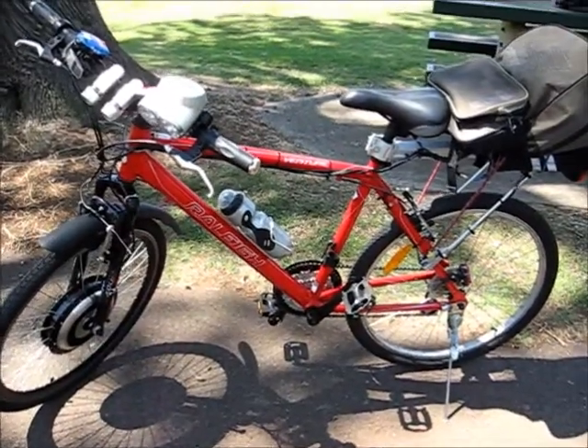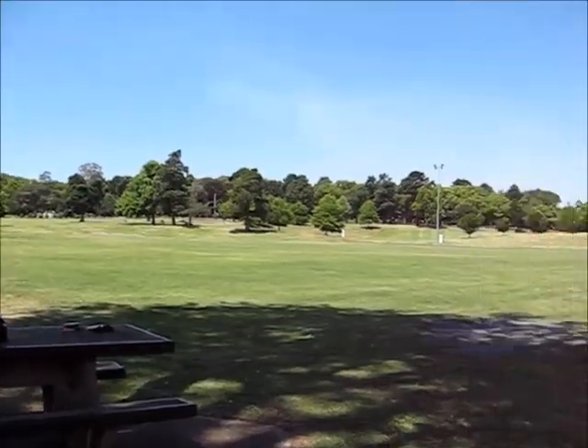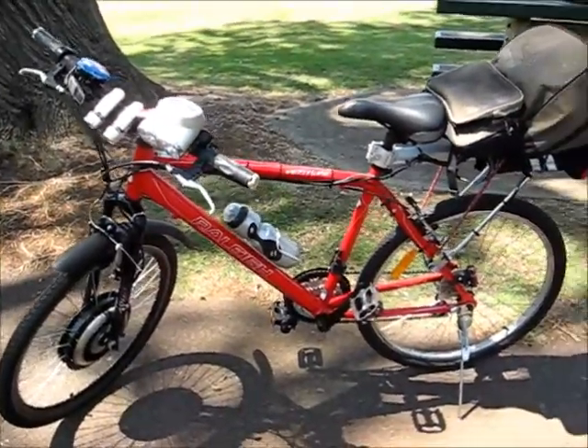So here we go. I'm in Queens Park, it's in Toowoomba, nice little park. I'll take you for a ride around later, but yeah, this is the Red Rocket.